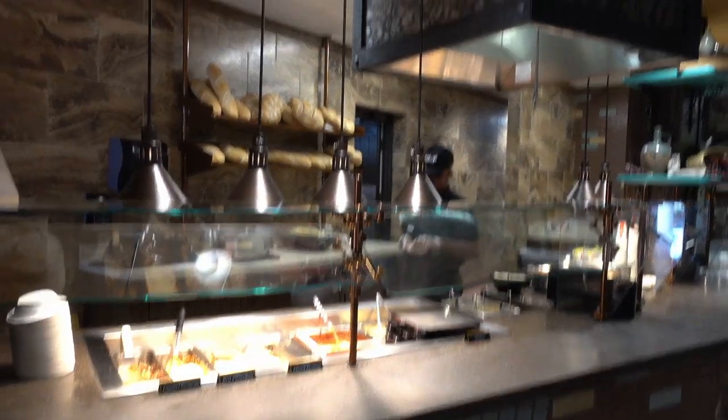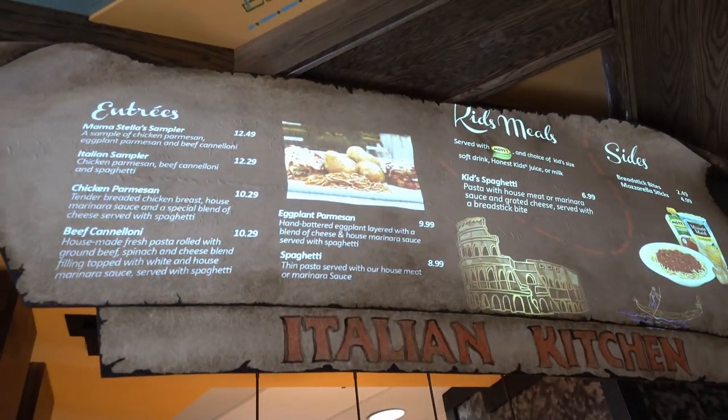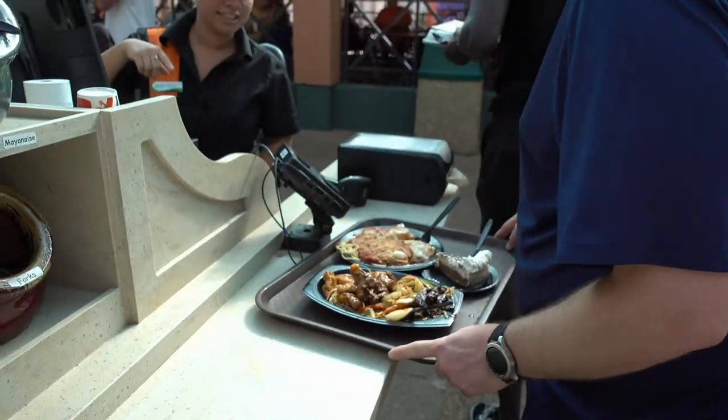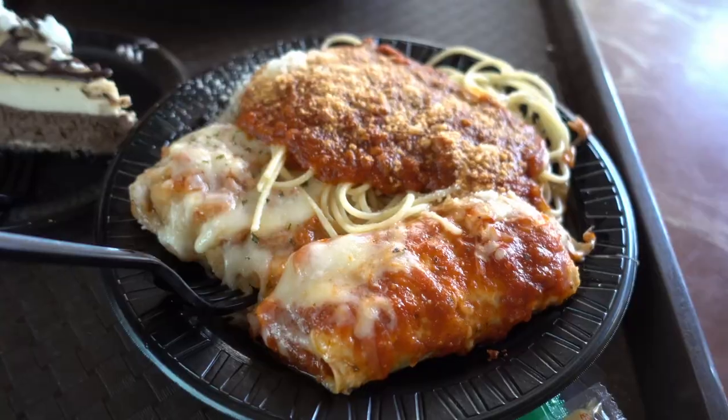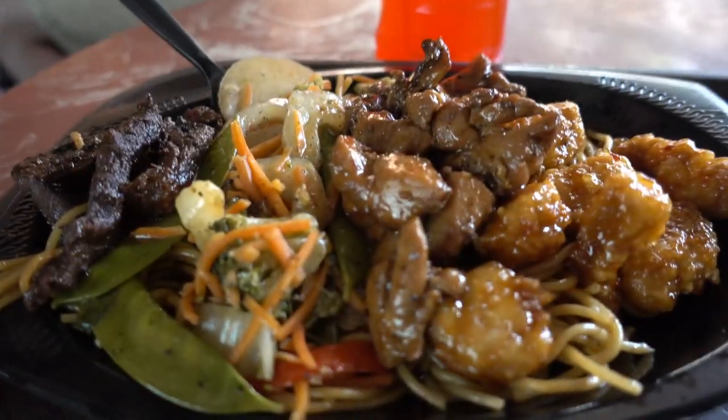I think we've hit all the coasters except the new one, but somehow we've missed it. Hopefully find it at some point. Getting some yummy food! We've got Italian! And Mongolian! And Japanese!